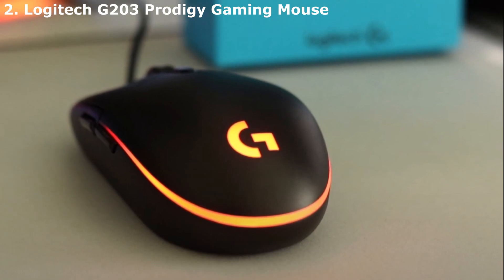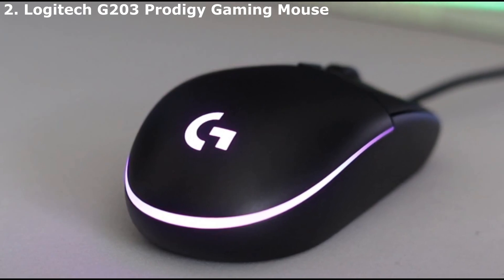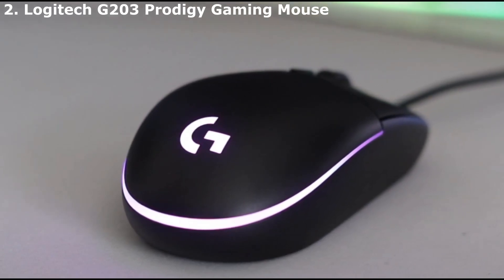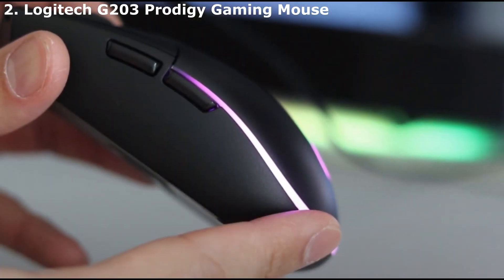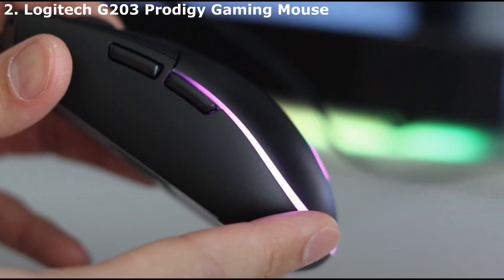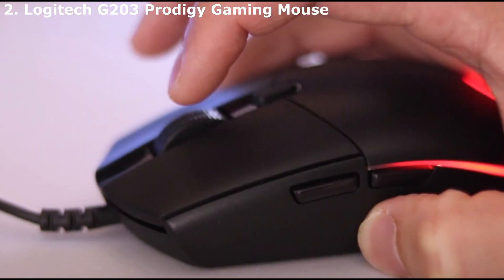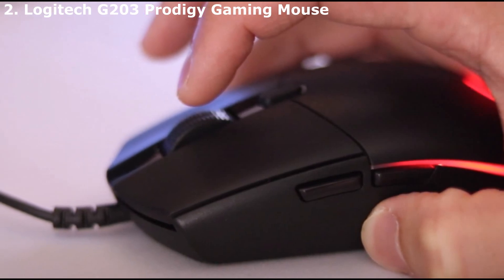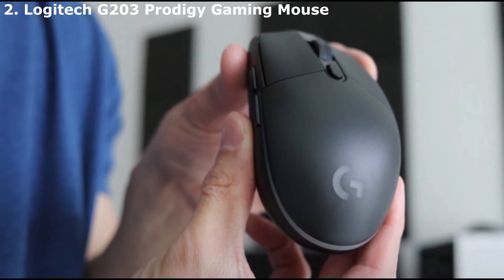Fans of Logitech's G100 gaming mouse will be thrilled to feel a mouse just as comfortably sculpted, but with newly added technology. The easy-to-use included software makes adjusting the G203's 6,000 DPI sensitivity a breeze, and also allows gamers to customize the RGB lights on the unit from up to 16.8 million colors. We did find the mouse wheel limiting for some, as it is quite clicky and doesn't give options for either free-scrolling or left-and-right scrolling.